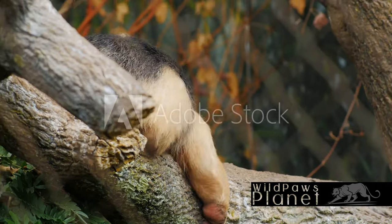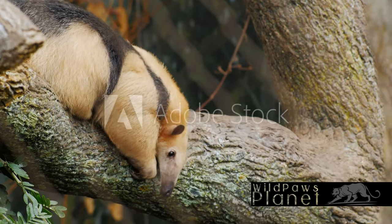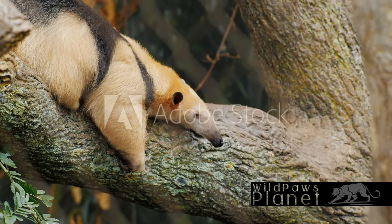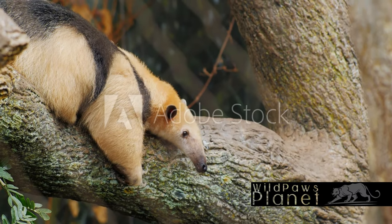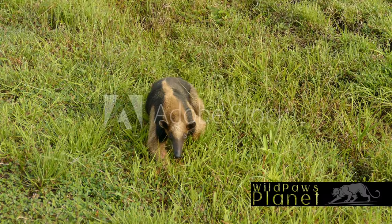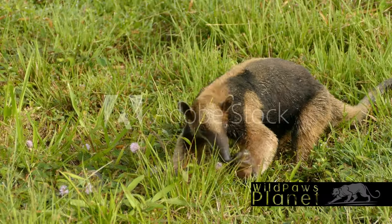Ever wondered about the creature that looks like a cross between an anteater and a raccoon? Meet the Tamandua — a lesser-known member of the anteater family. The Tamandua is a captivating creature with a host of unique physical features. It boasts a long, tubular snout, perfect for probing into anthills and termite mounds, and a bushy tail that could easily be mistaken for a feather duster.